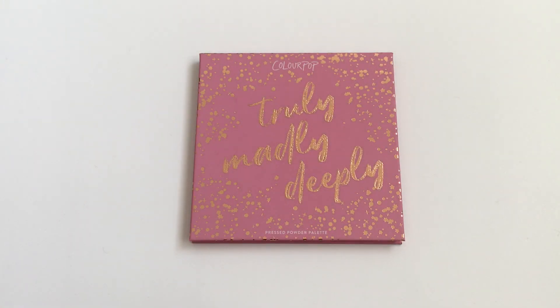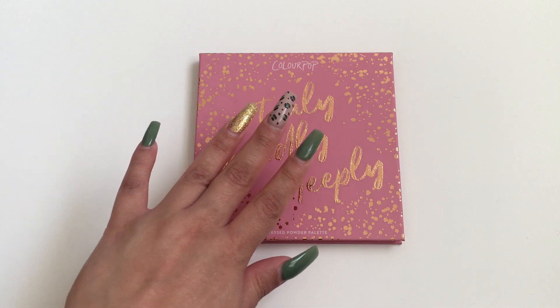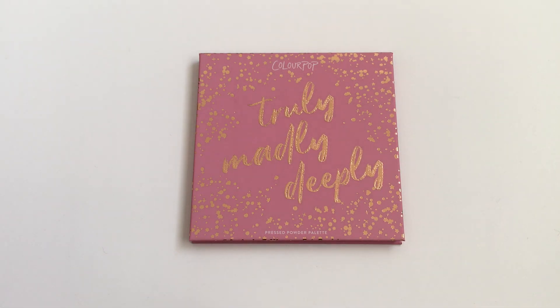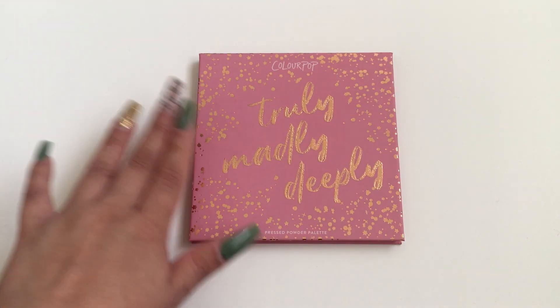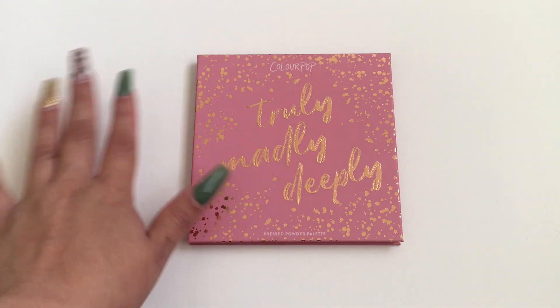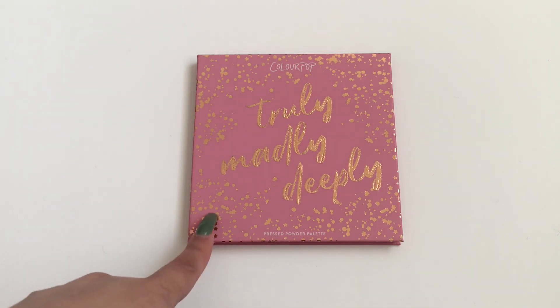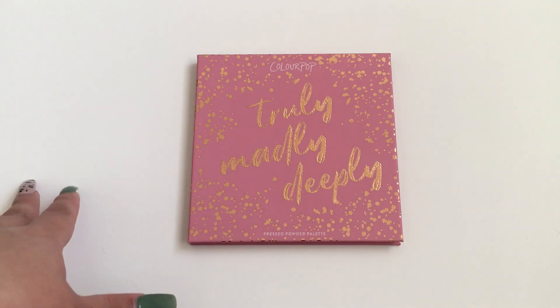If you are new to my channel, subscribe so you can see all of my live swatches. This was not a palette that I hauled in my new ColourPop haul video — I'll link that. I picked this up yesterday, and I think it's only been out for about a week or two. This was the only one left at my Ulta, and I'm assuming they're selling out pretty fast because the shades in here are gorgeous.